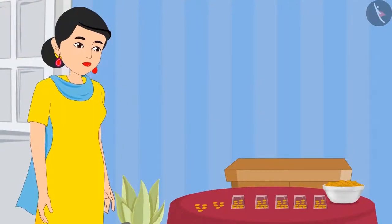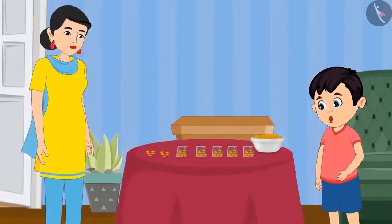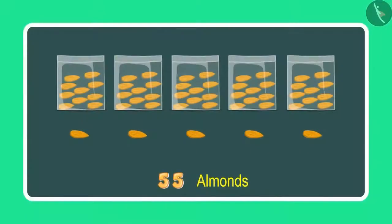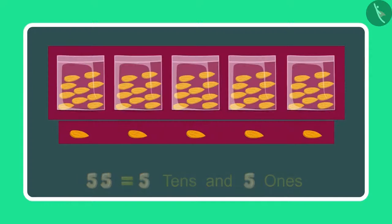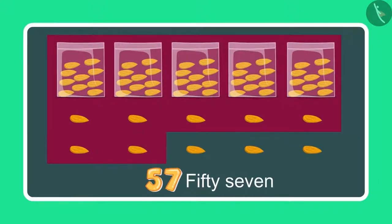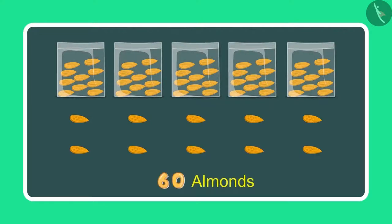Chotu's mother has given him some more almonds. Let us see what he is doing now. Mummy, these are 5 more almonds. Can you now count and tell me how many almonds you have in total? To begin with I had 55 almonds, which means 5 10's and 5 1's, and now 5 more 1's. So after 55 comes 56, 57, 58, 59, and 60. This means 60 almonds.